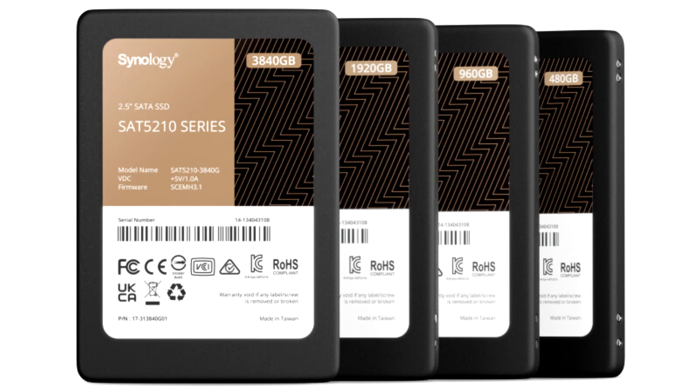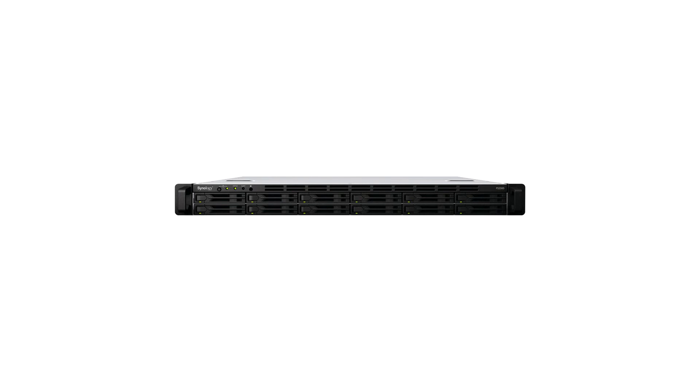Released last year to meet increasingly stringent requirements in terms of reliability and sustained performance, Synology's lineup of SATA SSD drives has proven to be a dependable solution for powering IT operations in a variety of highly demanding scenarios.